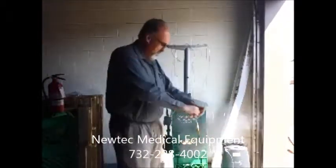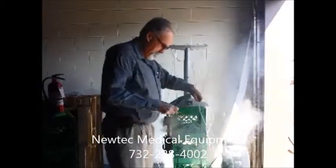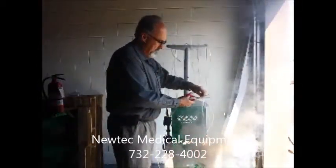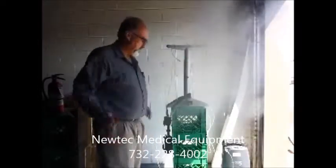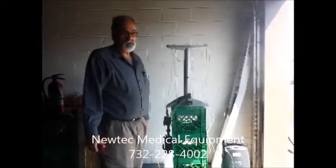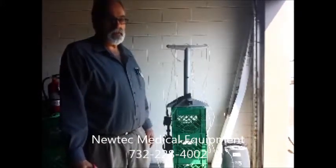This will continue to follow the tubing up, so you can cut off the source of oxygen. If you turn the oxygen off or stop the flow, the fire stops immediately.